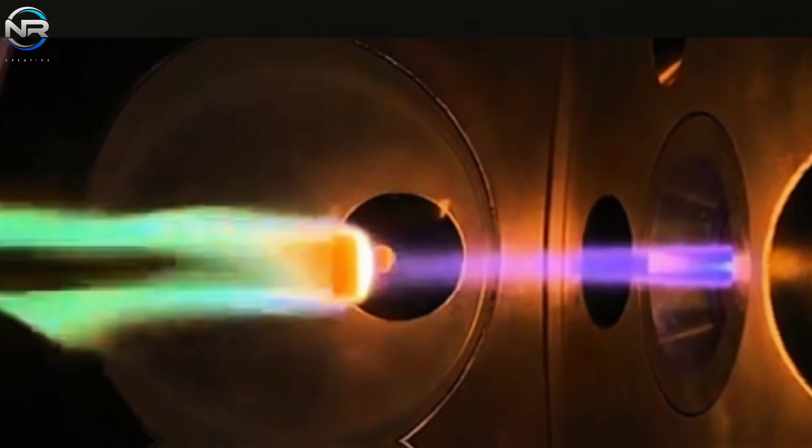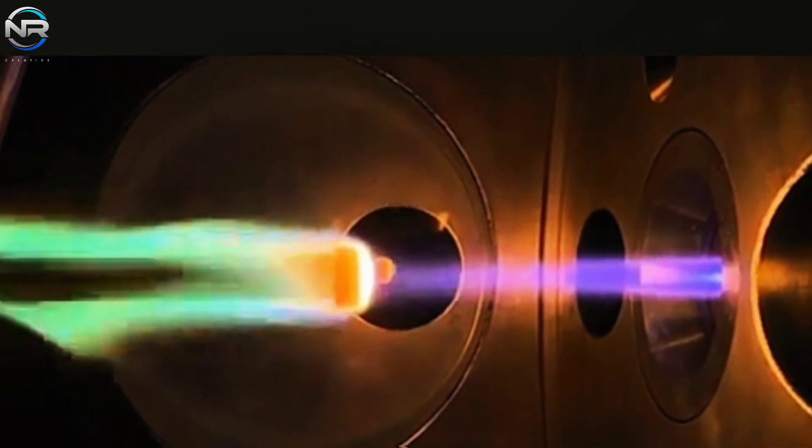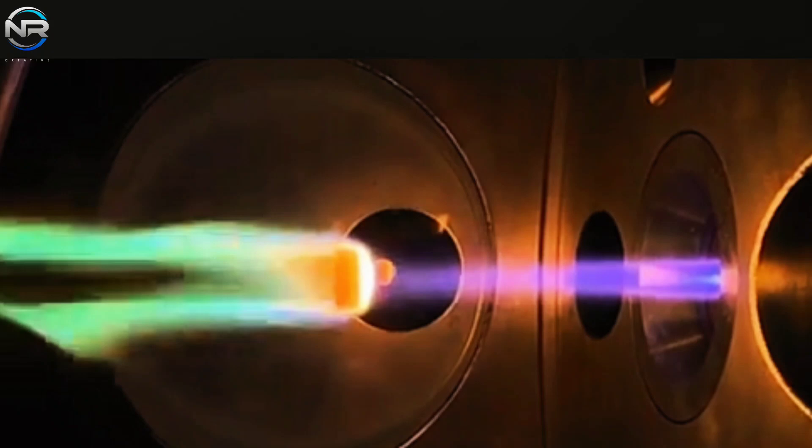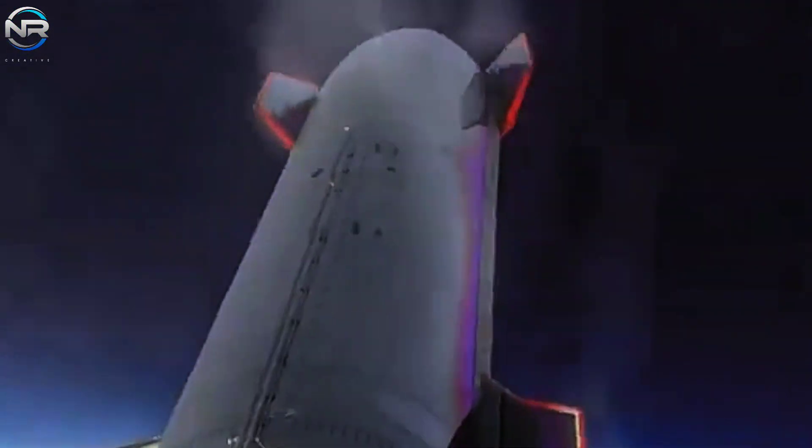By testing materials to their limits, SpaceX is not only improving the heat shield's durability, but also optimizing its design to reduce mass — a factor that is critical for long-duration space missions. Musk has consistently emphasized the importance of this effort, calling it one of the most pressing technical challenges facing Starship.